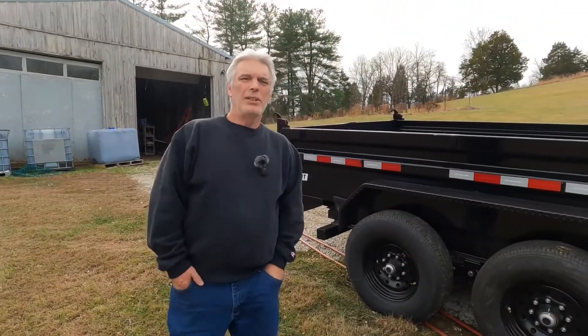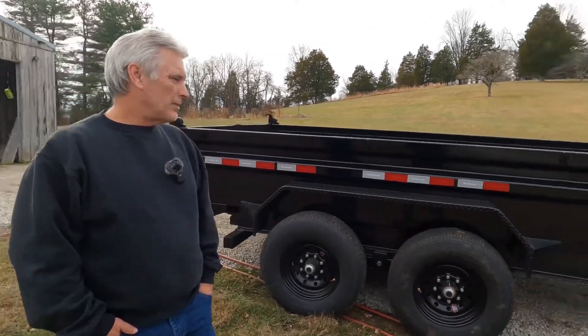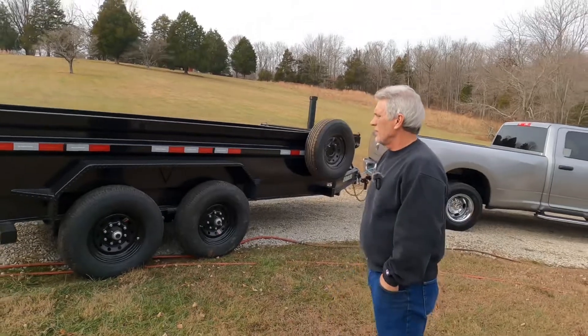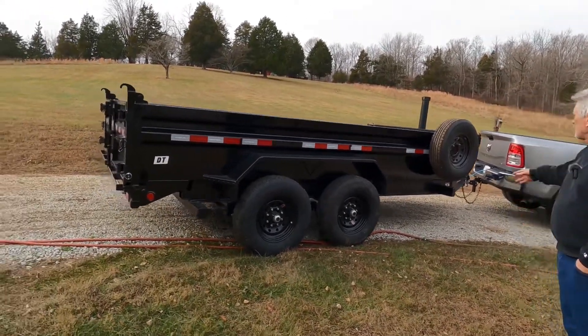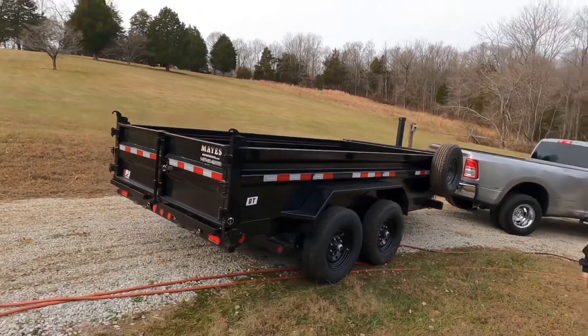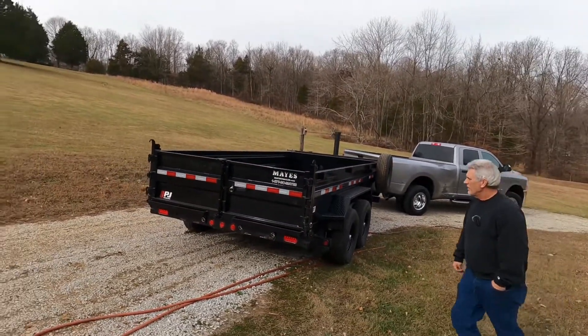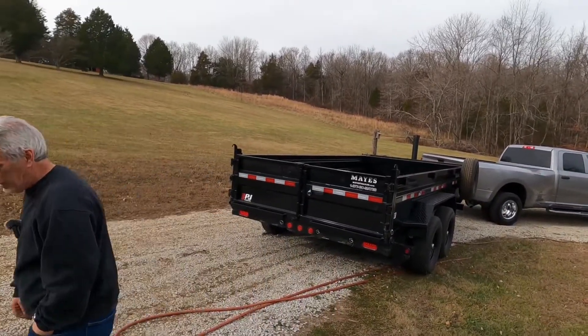I've got a 2023 PJ dump trailer — 14 foot, 14,000 pound, 7,000 pound axles. It's got the three-way gate and the tarp system. It's telescopic — it doesn't have the scissors, it is telescopic. Got it from May's Trailers in Whiteland, Indiana.